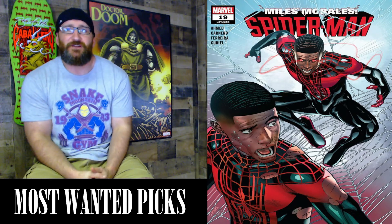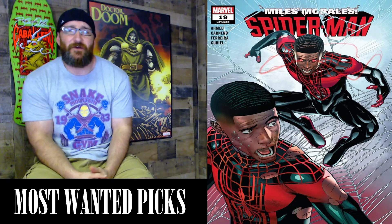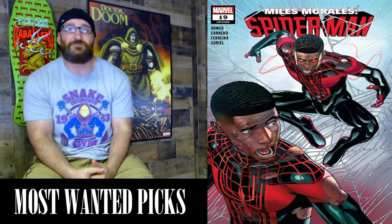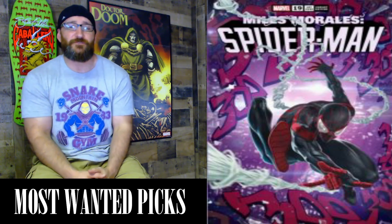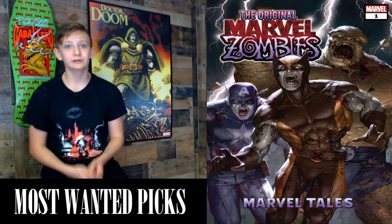Next we have Miles Morales: Spider-Man #19, a 28-page book with a cover price of $3.99, written by Saladin Ahmed. The key to this issue is the first cover appearance of Miles' clone. The tagline reads: 'Even if Miles lives, he dies.' Miles is battling a man who shares his name — what does it mean when he finds someone with his face in his living room? Was this clone made or born, and which Miles will survive? Variants include the Skan trade dress A, Skan version B, and Skan virgin C.